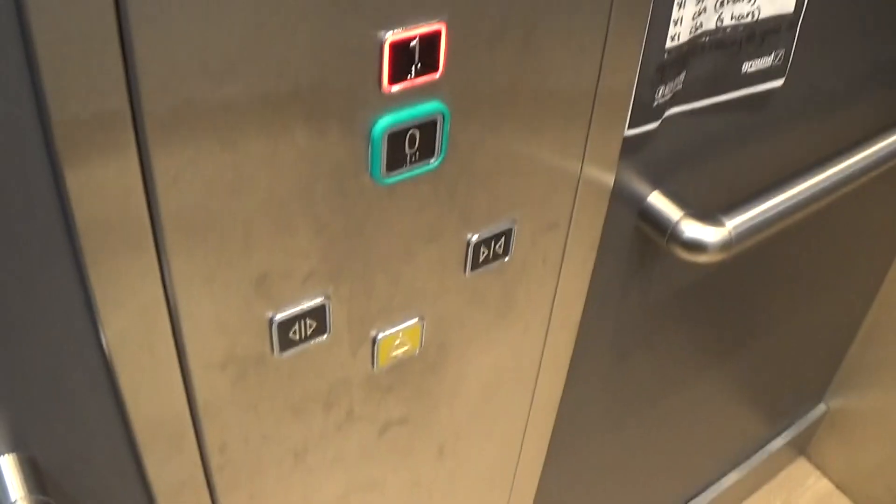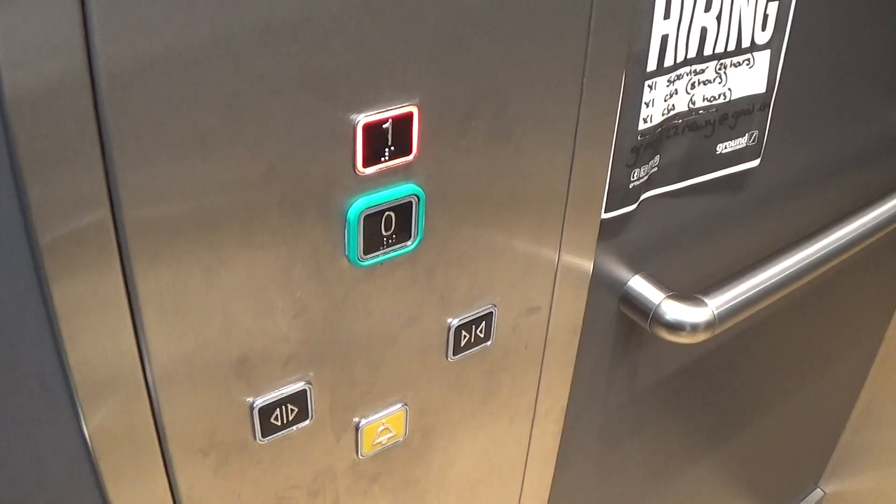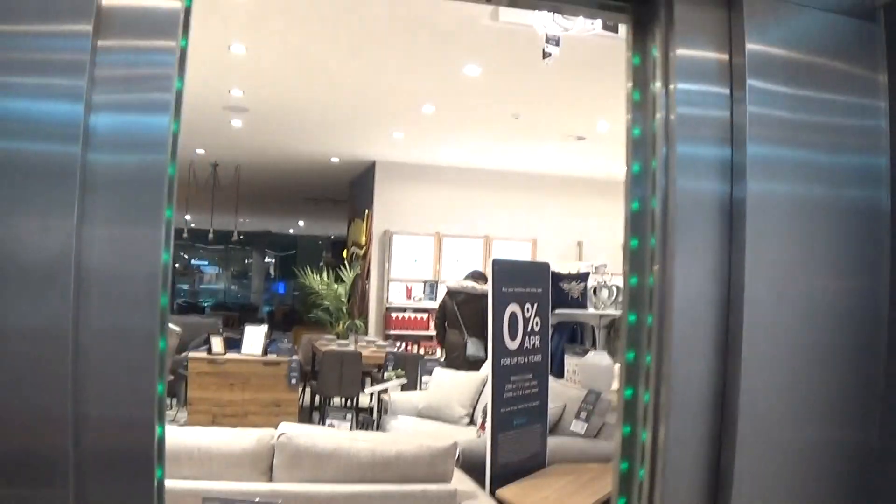Here we are at one. First floor. Mind the doors. Back down to zero. Mind the doors.